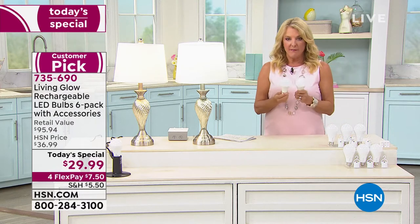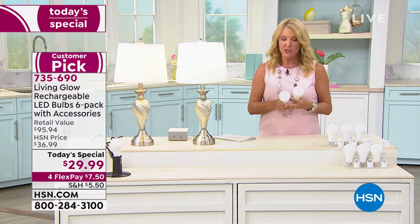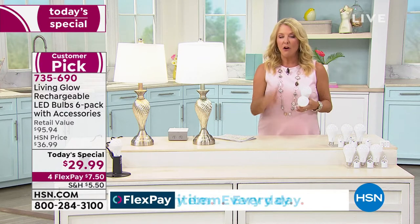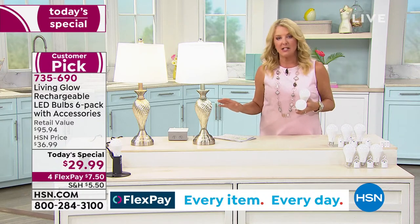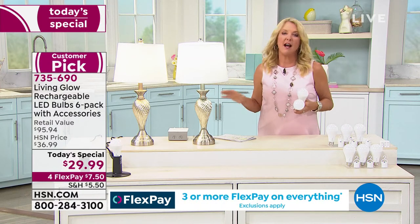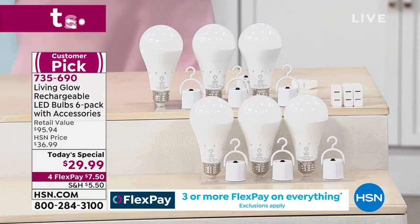They're shatterproof, which is really great. We're not at $95 — we're at $29.99, for a single day only. For the rest of the year we don't plan to have this as a Today's Special again. It is an outstanding value. Julie, welcome back — and obviously people love these. It doesn't surprise me that we've sold 800,000.